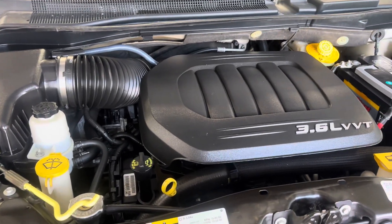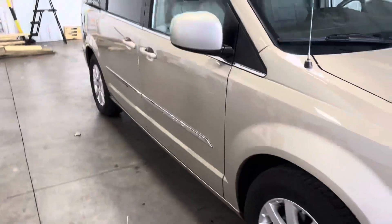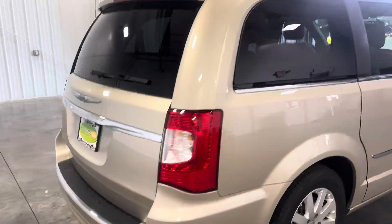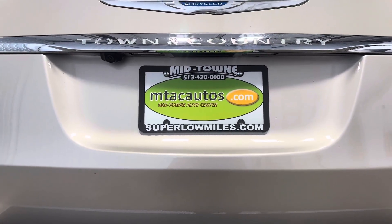If you guys have any questions, call us at 513-420-0000, or check us out at superlowmiles.com to get more information on this minivan or our current inventory. You can also go on our website to get pre-approved at superlowmiles.com. Thank you guys for watching and I'll see you guys in the next one.